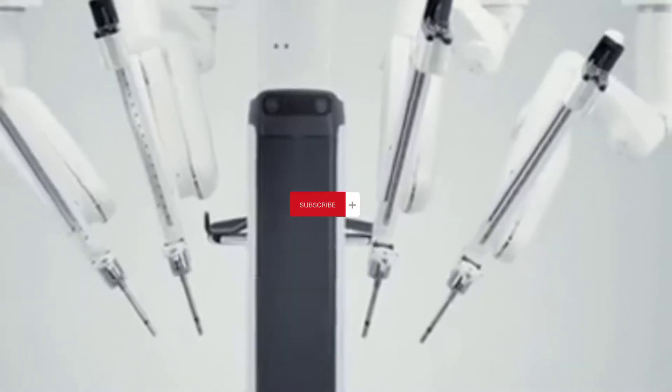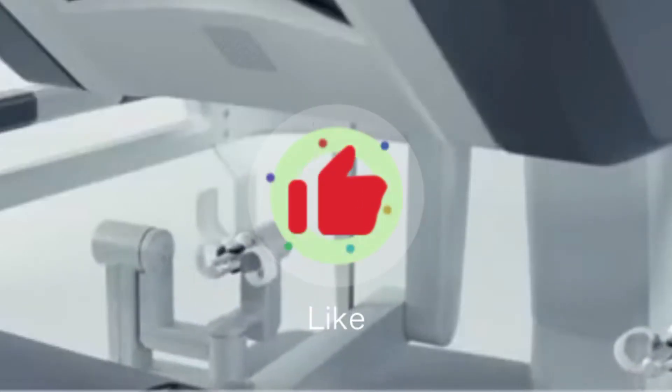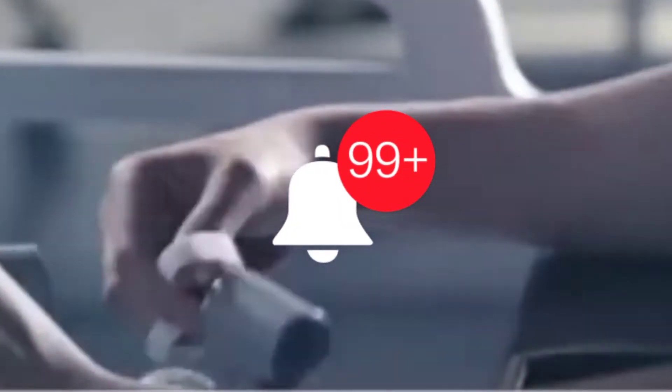If you are new here, please consider subscribing to our channel and give us a thumbs up if you like this video, and also press on that notification bell to get an alert each time we post a new video.